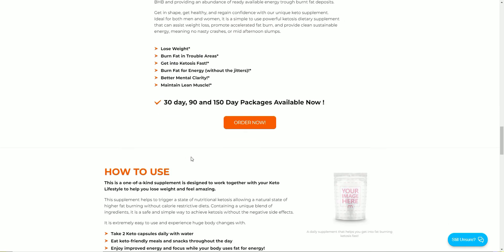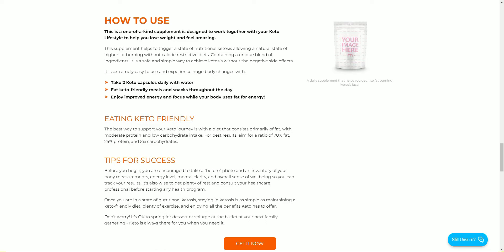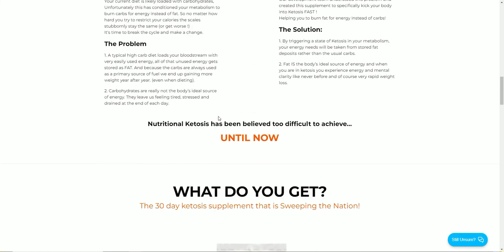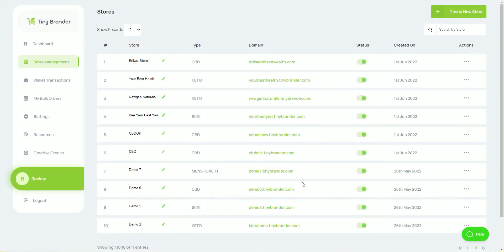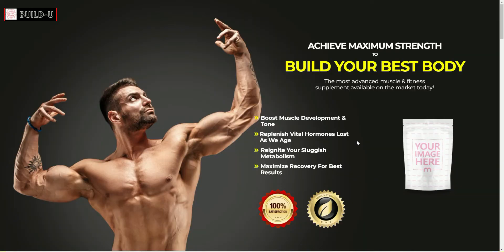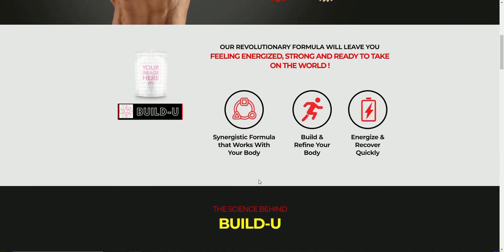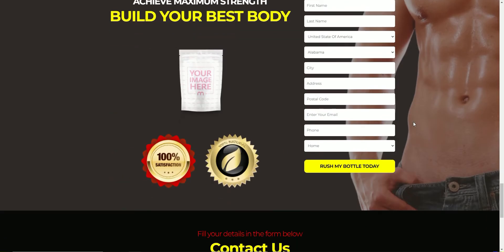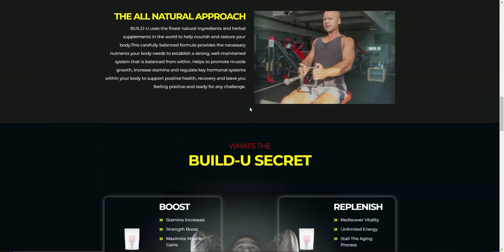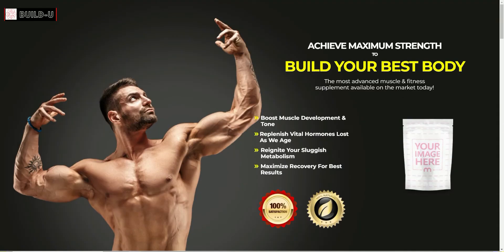Even if you don't have a web presence at the moment — say you're a personal trainer — you can send someone to this link. You can have your own domain name and attach it to this store, which I would advise because you want to look professional. Here's another store example in the men's health space. Someone's put a logo on there — I'd probably go with something better — but you can see the quality of the store itself, with the product image, product details, and an order form further down.